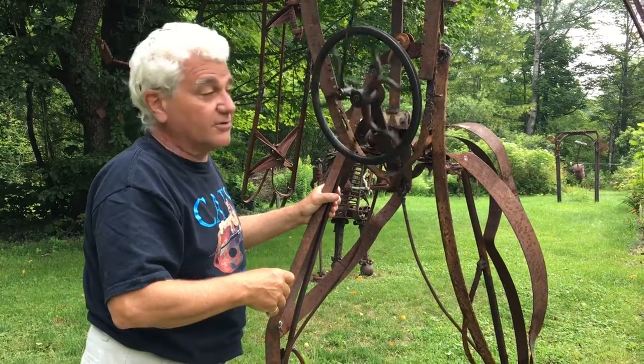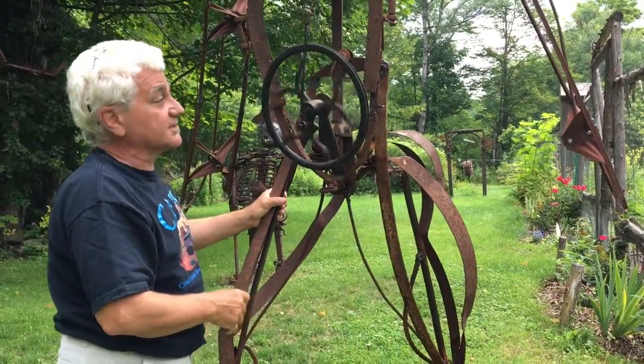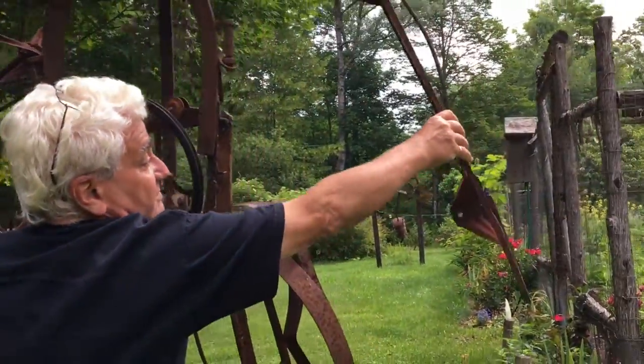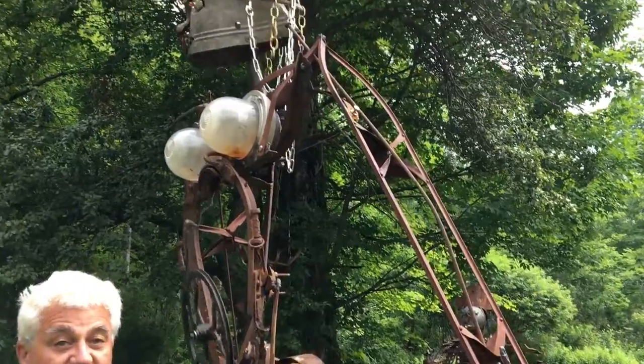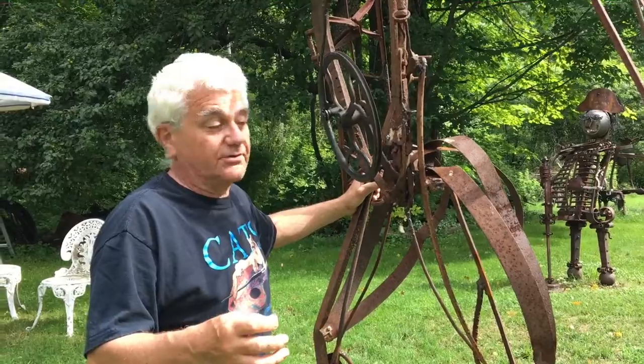It's got a Singer sewing machine for a belly, an energy thing. It's got Flexible Flyer deconstructed sleds for wings, which is where I got the name Rosebud — aka Citizen Kane's little childhood toy that he always yearned after.